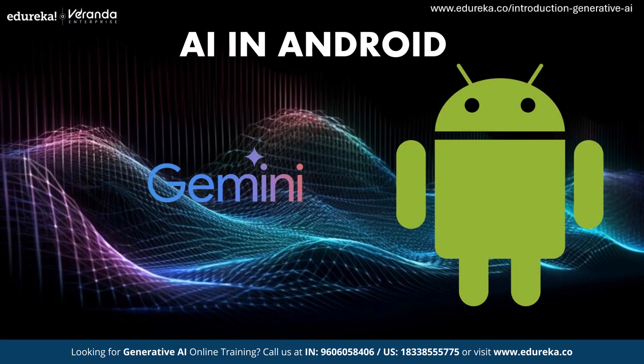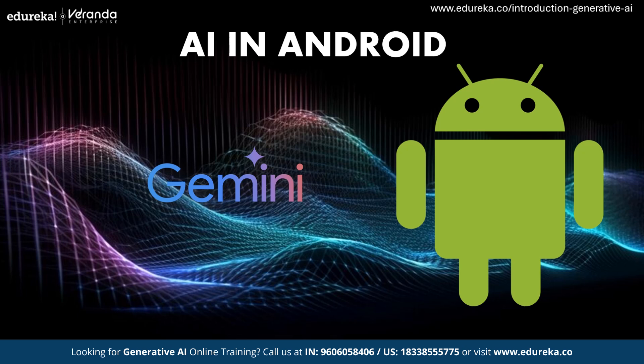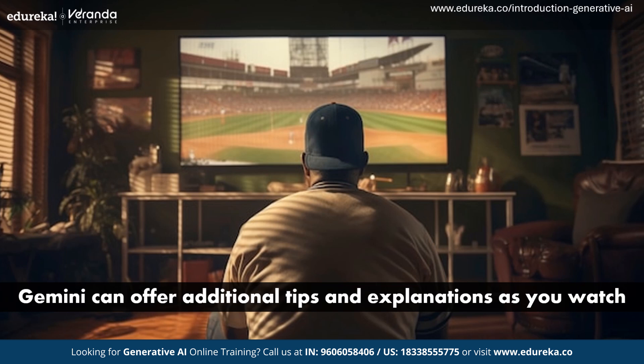AI in Android with Gemini brings context-aware capabilities to mobile devices, meaning your phone can understand what you're doing and provide helpful suggestions in real time. For example, if you're watching a tutorial video on a new sport, Gemini can offer additional tips and explanations as you watch, making using your phone more intuitive and enhancing your overall experience.